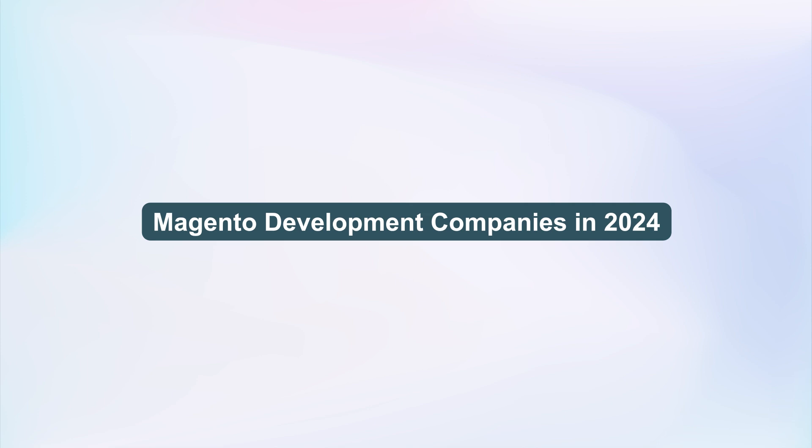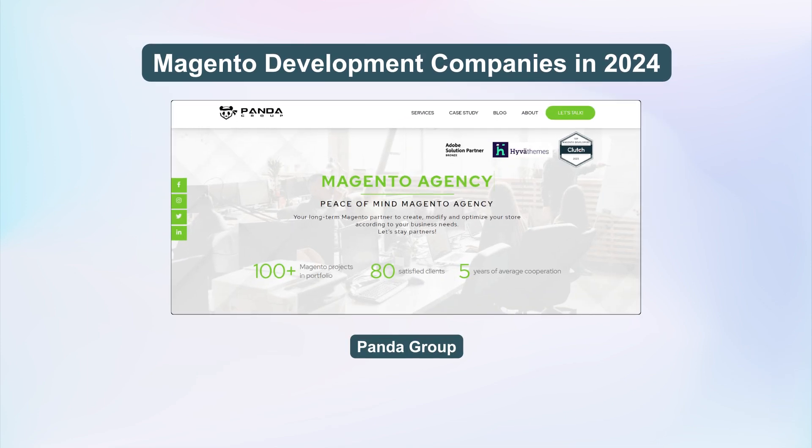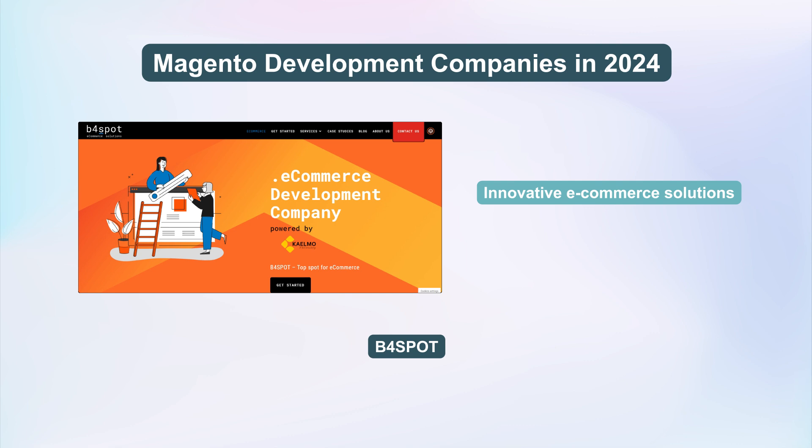Now let's explore the top Magento 2 Development companies. Panda Group is known for comprehensive Magento development, offering custom website design and continuous support. B4 Spot offers innovative e-commerce solutions tailored to client needs, including custom website building and scalability.